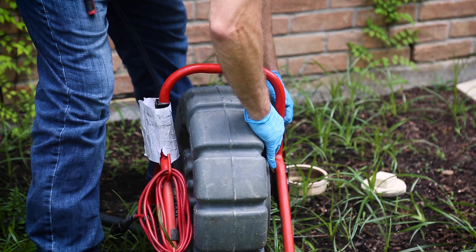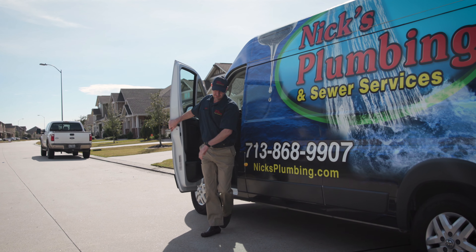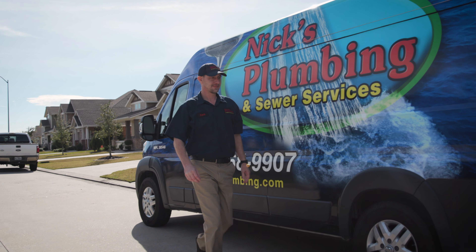We use high-definition video cameras to locate your blockage and offer hydro jetting for clearing the most stubborn blockages and restoring your pipes to like-new condition. Call Nix Plumbing and Sewer Services for a free estimate on your drain cleaning services today.